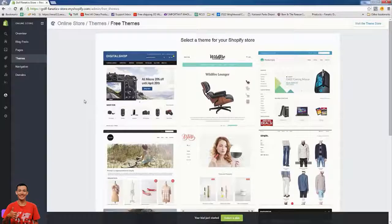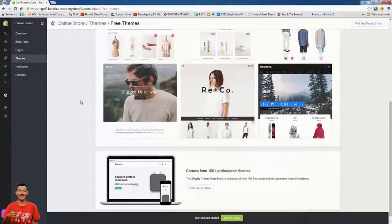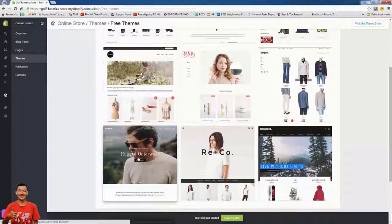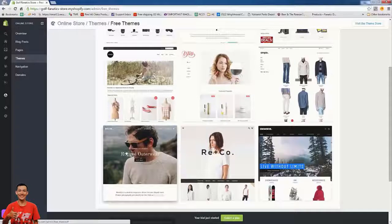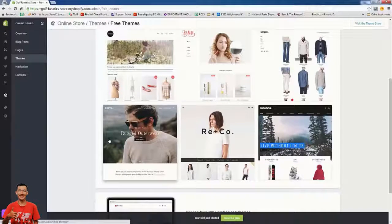I definitely recommend going simple and sticking with a free theme. I have six and seven figure stores using free themes, so don't think you need to spend thousands of dollars on development. The reason I like Brooklyn is it's easy to use, easy to manipulate, and more importantly it was designed mobile-first. If you're doing Facebook ads to drive traffic, you'll see a huge majority being mobile — I'm seeing about 80 to 85 percent mobile traffic.